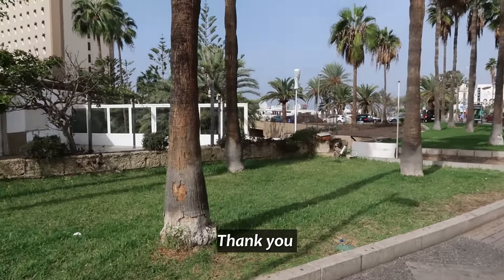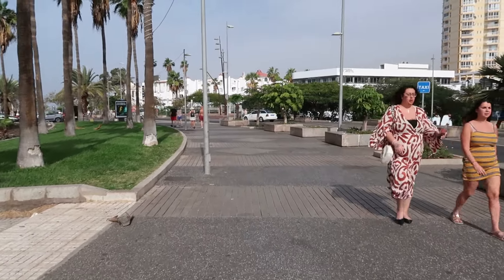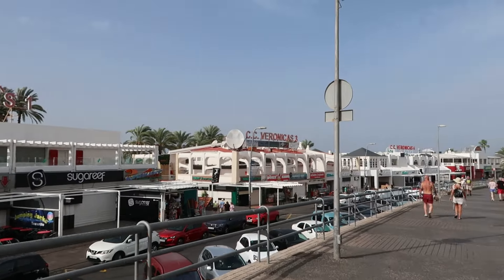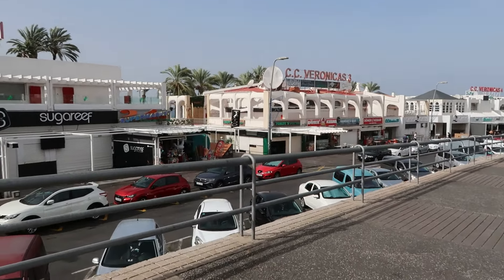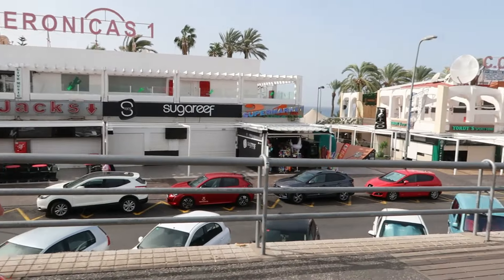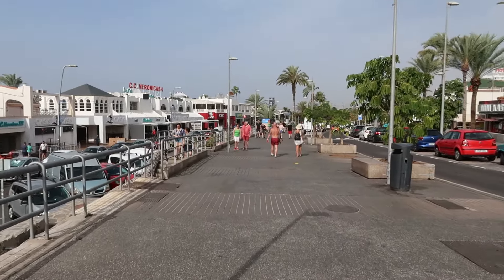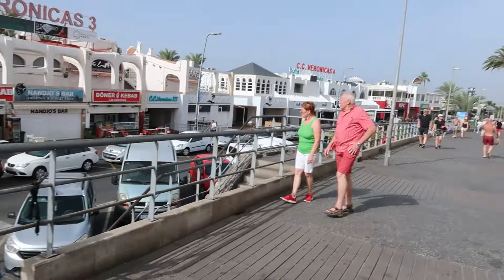We're now just wandering onto the Veronica's strip. I'm going to do another vlog at night to show you the totally different side of this. It's a pleasant walk even not along the waterfront. If you've got apartments on this side of the Sol Tenerife you are literally facing Veronica's one, which faces Veronica's three, onto Veronica's four. When we do a nighttime one you'll see how lively this place can be. For younger people it's lovely - you're going to enjoy yourself here. For us older ones, you literally go to the other side and there are restaurants and everything. There's also a KFC and Subway here.